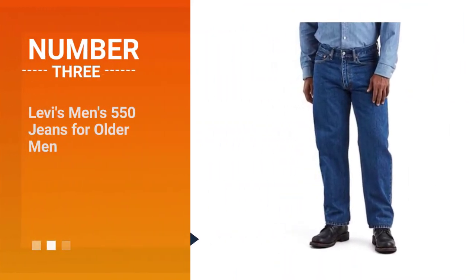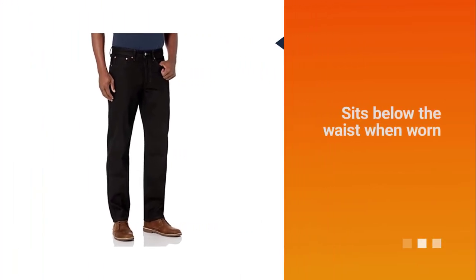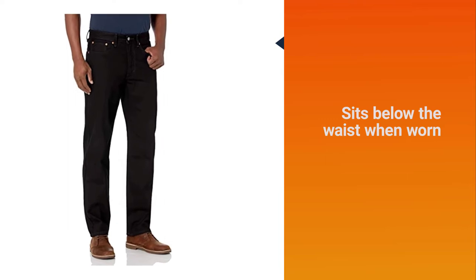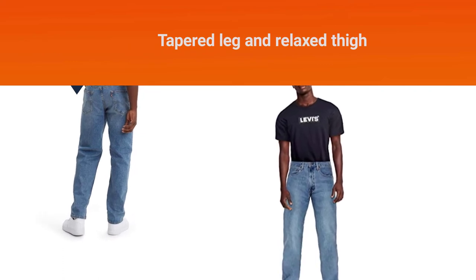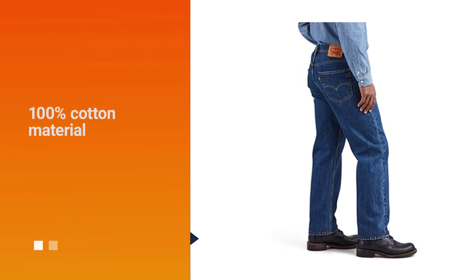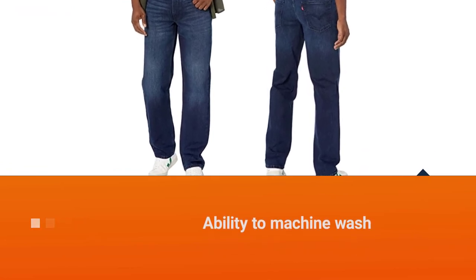Number three: Levi's Men's 550 Jeans for older men. The relaxed fit style here is a tad looser than what you'd find with Wrangler's regular fit, and this is a design that seems to be quite popular with the older crowd. The 550 sits below the waist when worn and the tapered leg and relaxed thigh all comes together for a pair of jeans that we strongly recommend for a guy looking for a very comfy and solid fit.